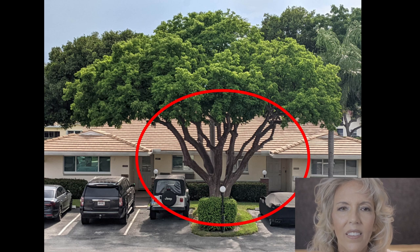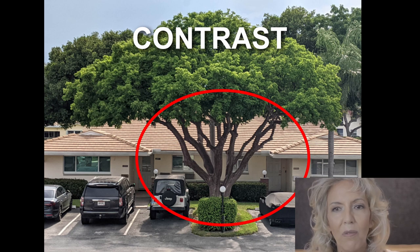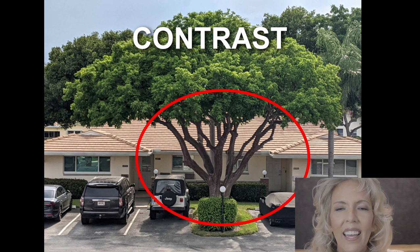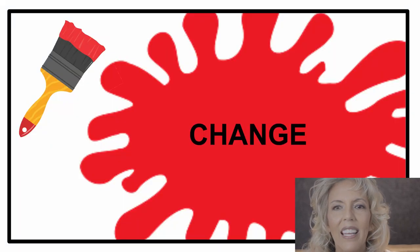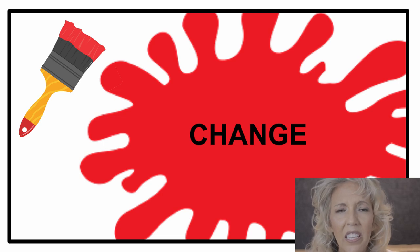Why? Contrast. This is the area where the dark, curvy, angular branches of the tree contrast the light, straight, horizontal lines of the roof. That contrast is created by change. Change from repetition is like an accented note emphasizing something different — saying, 'Look here.'